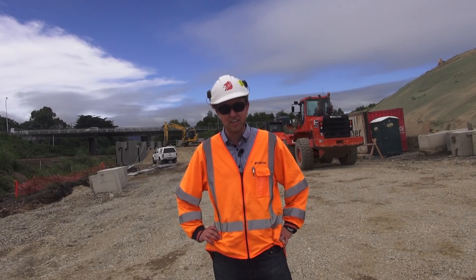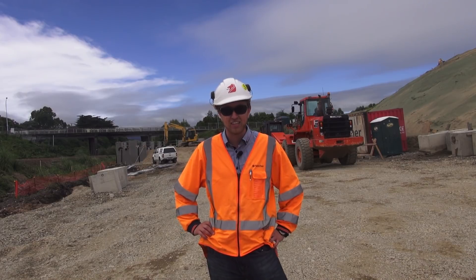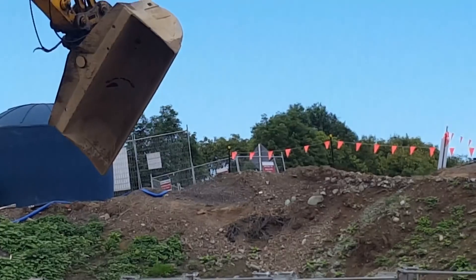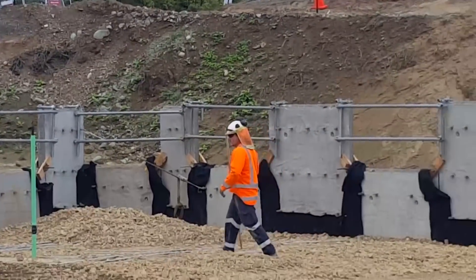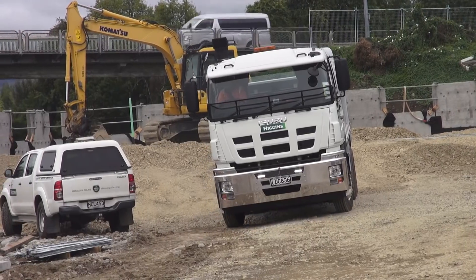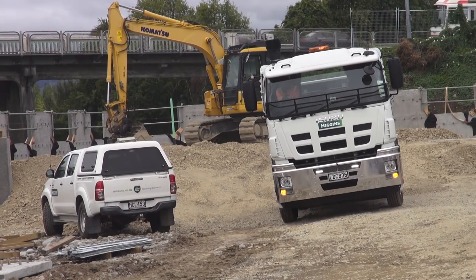Behind me you can see the foundations beginning of bridges 2 and 3. This is where the northbound on-ramp is going to come down, which is going to cut across from north of Otake and come down onto the expressway.